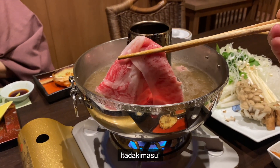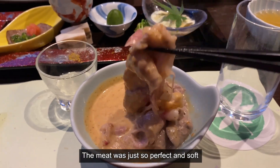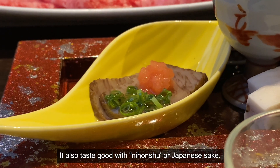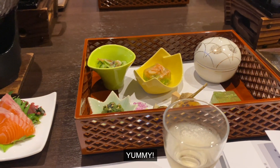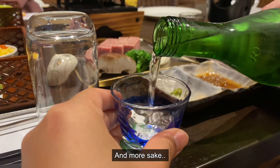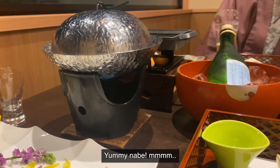Itadakimasu! The meat was just so perfect and soft, it melts in your mouth. It tastes good as well with nihonshu or Japanese sake. Yummy! And more sake, and the river, and nabe — yummy nabe!